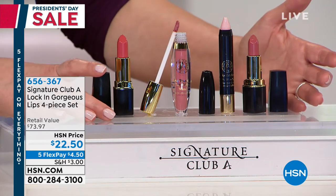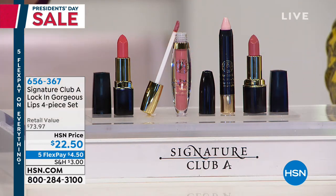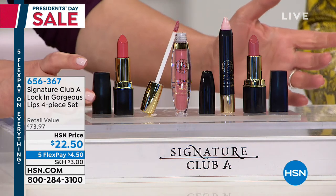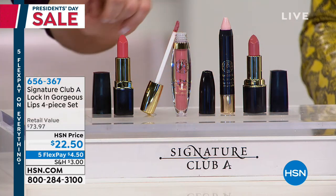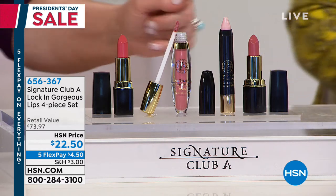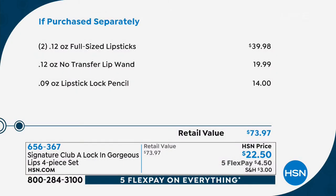We're going to talk to the ladies now that are concerned with their lips. If you look at your lips and you don't like them — they're wrinkled, or you say, 'I just look like I'm frowning all the time' — this is a lip kit you want to pay attention to. You get all of these products: two full-size lipsticks, that's $40 by itself. You're also getting the lipstick lock pencil — I use it every single day because my lipstick is now feathering. That lip lock pencil is $14 by itself, and then you're even getting this liquid lipstick called the No Transfer Lip Wand, a $20 value — that's $73 worth of lip product to make your lips look more youthful.